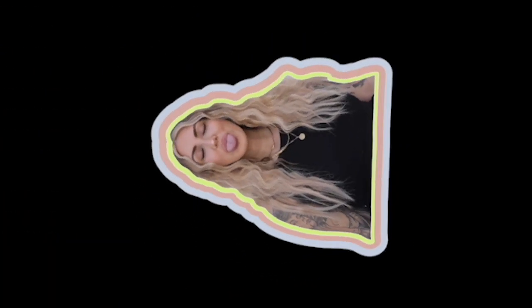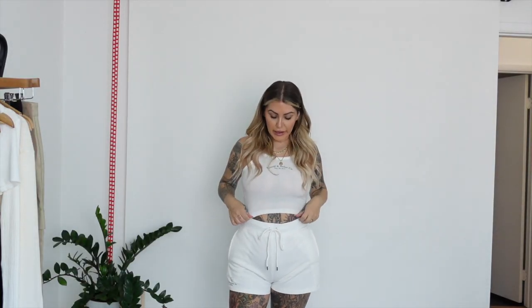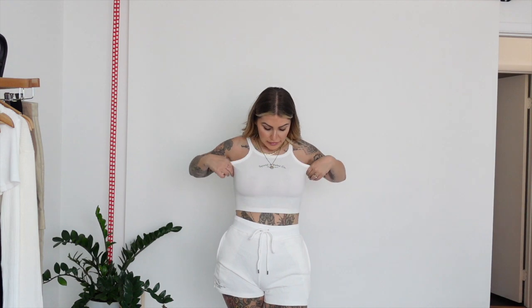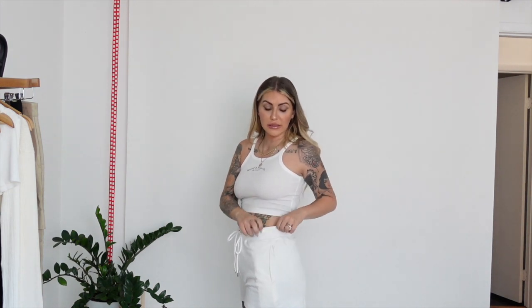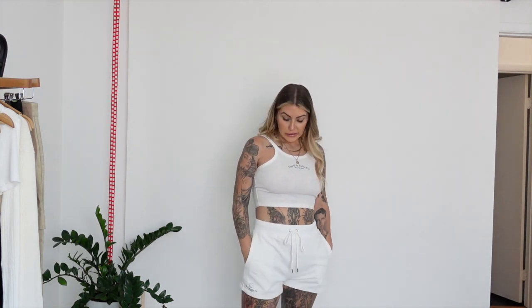First up is this cute little lounge set — it's matching, with the logo on the shorts as well as across the chest. The tank top is cropped and it is pretty see-through, so if you're not okay with that, maybe consider some pasties or a strapless bra. The shorts are really thick and good quality though — they are not see-through at all. I'm wearing a black printed thong underneath which you cannot see through the fabric in any way, which is always a big plus especially with white.